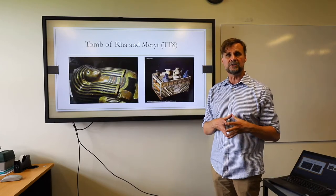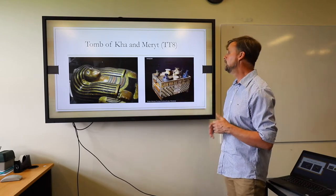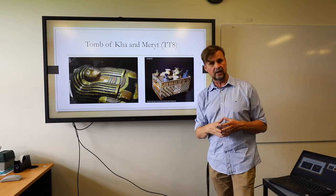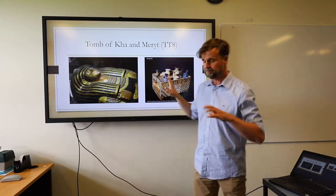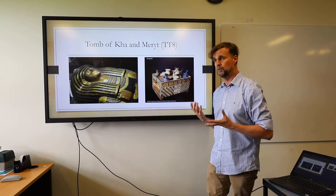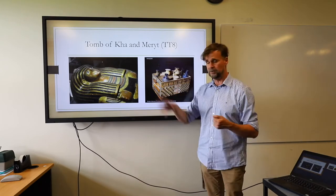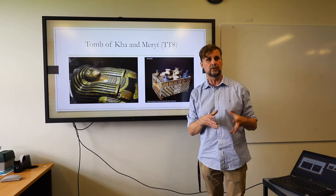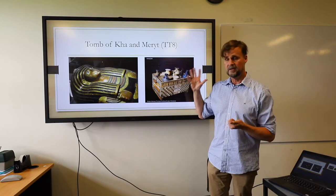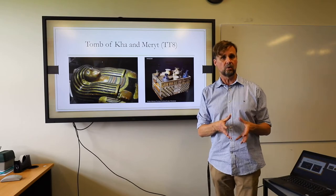One of the most fascinating finds there was the virtually untouched tomb of Kha and Merit. Kha was an architect in the 18th dynasty and Merit was his wife. Here we have the coffin of Kha and Merit's beauty box — all of her ointments and makeup. Unlike nearly all tombs of ancient Egypt, the tomb of Kha and Merit was not looted. The grave goods were pretty impressive, though not as impressive perhaps as those of Tutankhamun, found in 1922. For a long time this was the only really untouched Egyptian burial that had been uncovered. Most of the grave goods are on display in the Egyptian Museum in Turin, Italy.